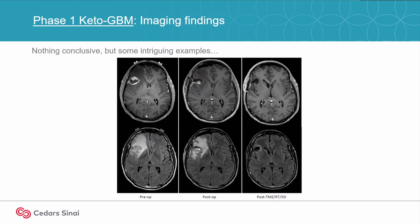This is a patient where you see the preoperative scan on the left, the postoperative scan in the middle, and then on the right is the post-treatment — so that's with radiation, chemotherapy, and a ketogenic diet.